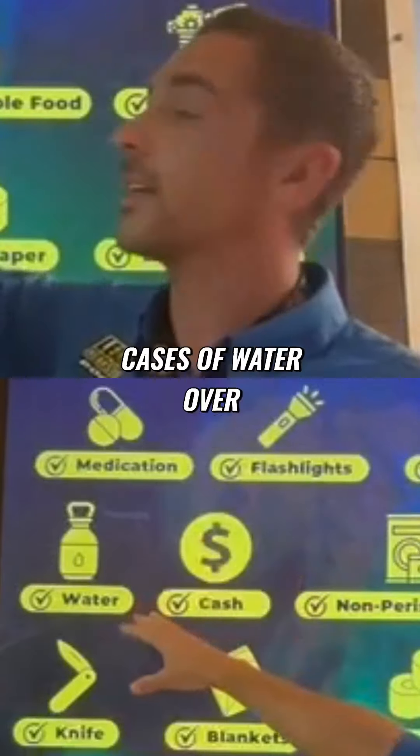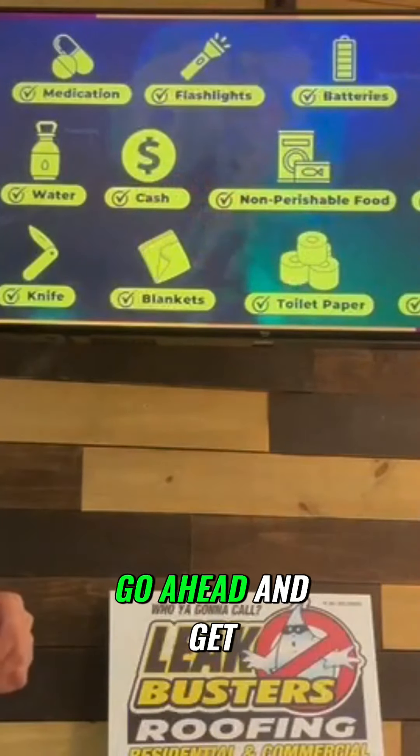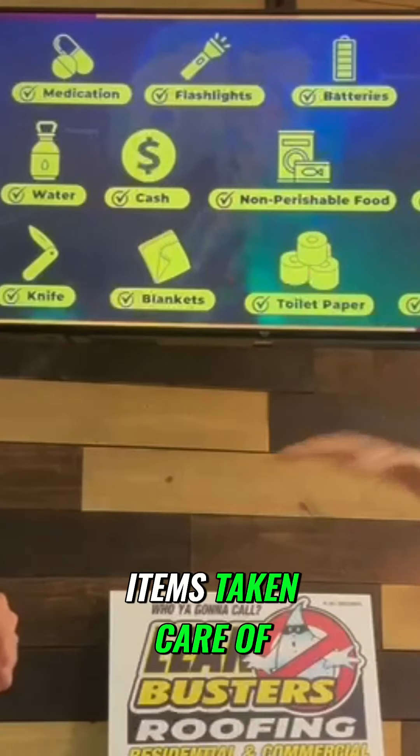Let's go ahead and make sure you get the cash out now. You cannot be running around with a debit card without power. Non-perishable foods — go ahead and get all of those canned items taken care of.